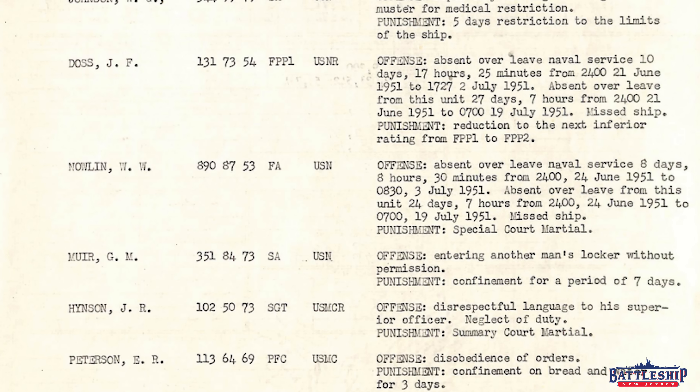GM Weir entered another man's locker without permission, and his punishment is confinement for a period of seven days — stuck in a brig cell for a full week. It's interesting seeing that because oftentimes you don't want to lock sailors up in the brig; it means they're not working. You deduct their pay, you deduct their rating, you put them back out to work. Weir is a seaman apprentice, basically the lowest rank on the ship. He doesn't have any specialty skills, so they can't drop his rank. His pay is already pretty low. They don't need him working — he's just a strong back and a weak mind, as they say. So it does make sense to send somebody like that to the brig.